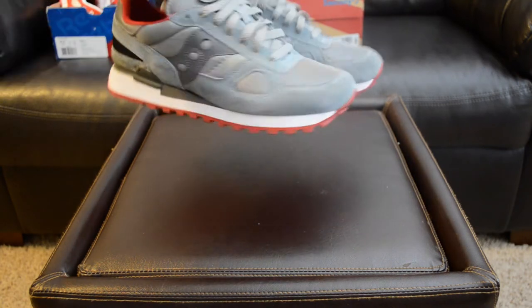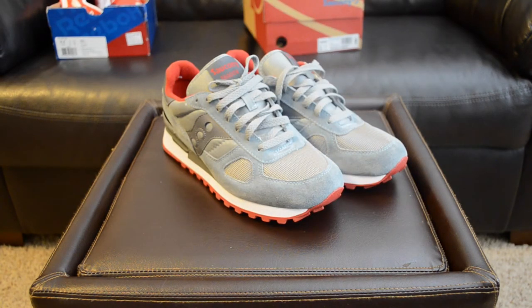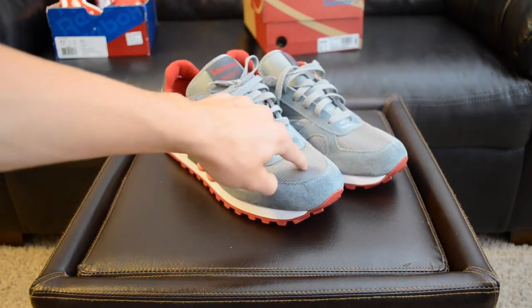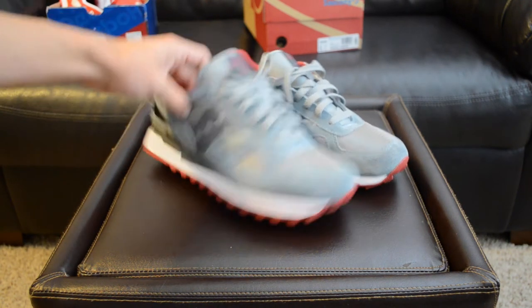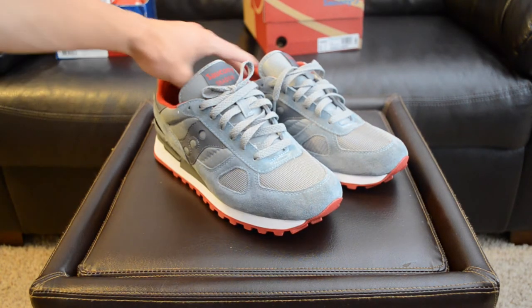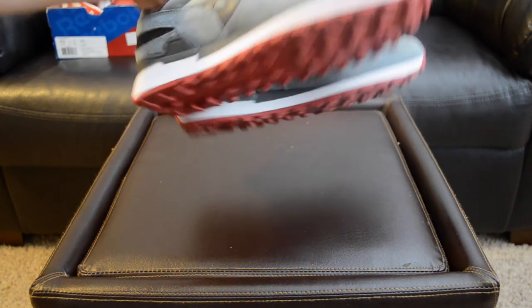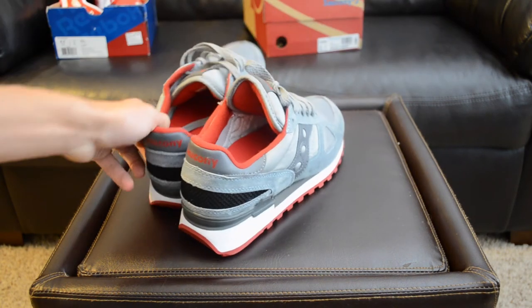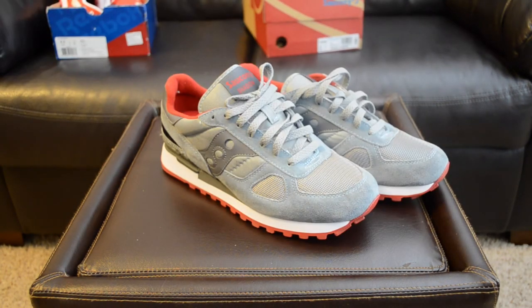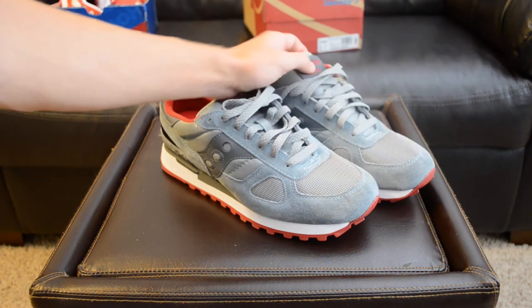But today I just went ahead and got the Shadow Originals on 6pm.com for $45. I think these retail for around $65 or $70, so $45 is a pretty good deal. It is my first Saucony and after getting it in my hands I'm definitely wanting more. You got mostly a mesh upper with some suede around the rest of the shoe, in a nice neutral gray colorway with a red sole and red lining.